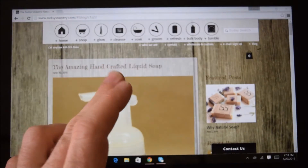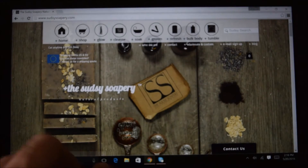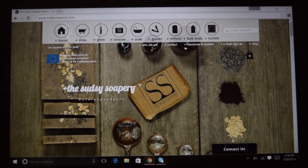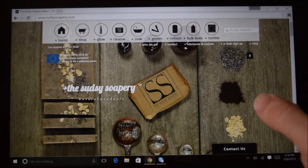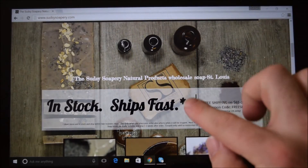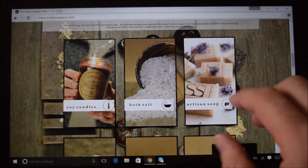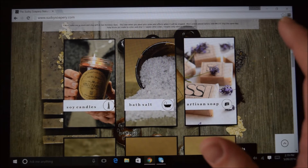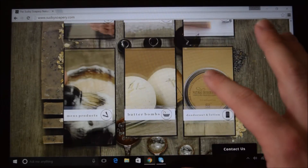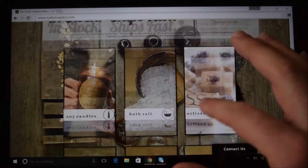I thought I would give you a nice glimpse of their website — it's very nicely built. It's a beautifully laid out design page. Scrolling through: in stock, ships fast, and they sell everything — a lot of candles, soaps, deodorants, bath salts. They also have testimonials on the site.